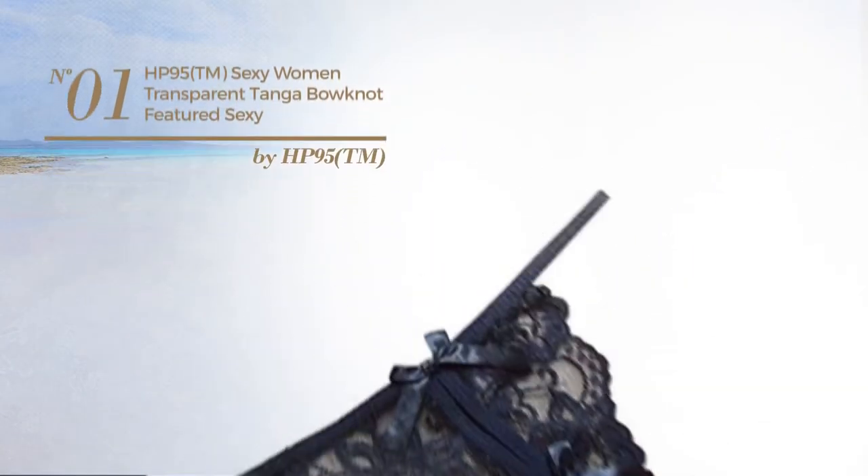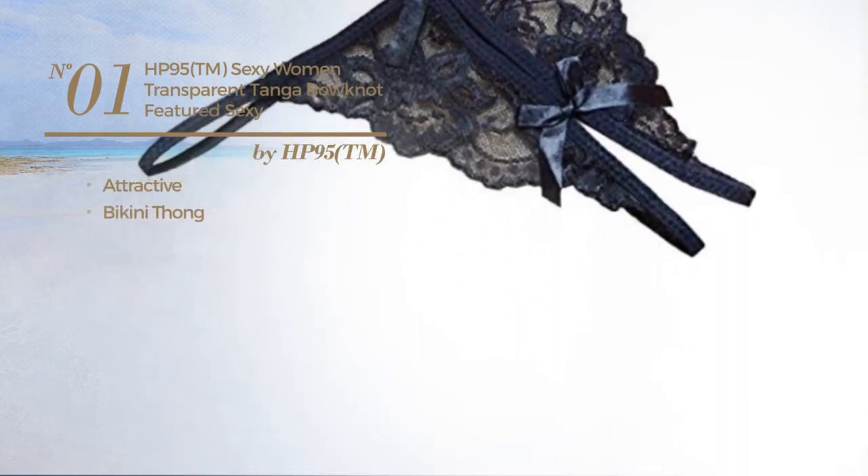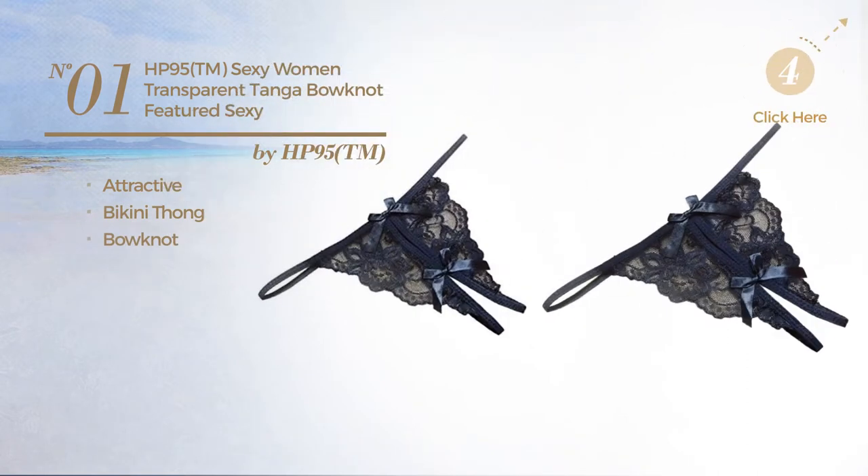Number 1. Featuring an attractive design, this bikini includes a bikini thong and bow knot. Available in 4 colors.